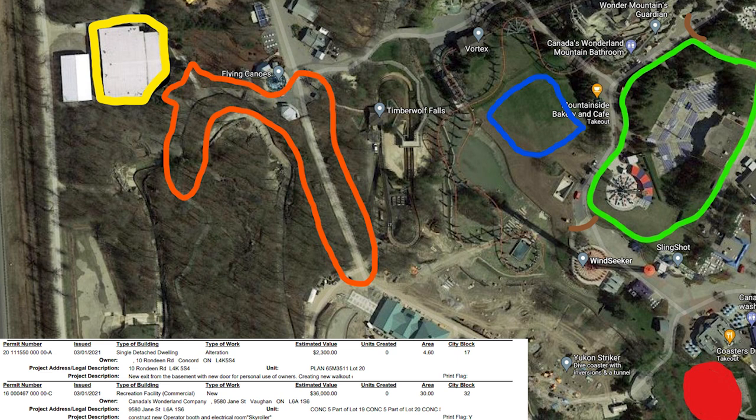Then the yellow circle would be our future dark ride. Now that you see it on the map with this permit and everything, I want to know what you guys think in the comment section — do you think I'm on to something, or am I totally reaching? Feel free to be honest.